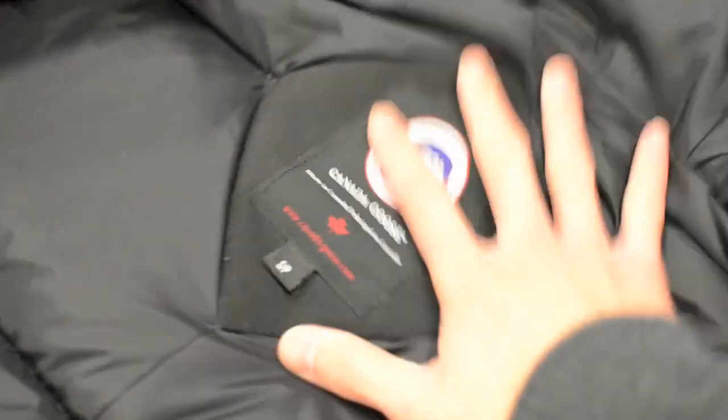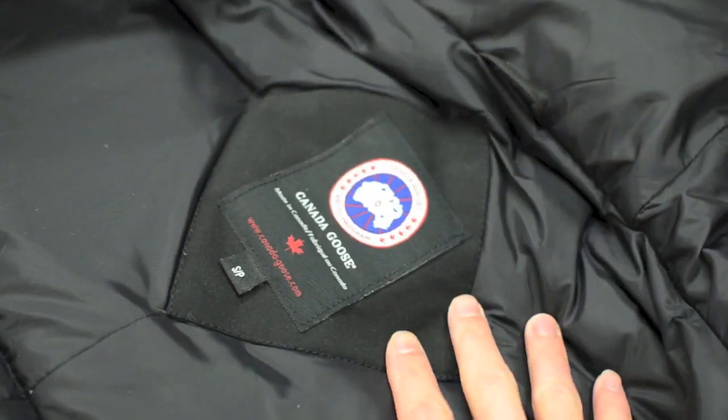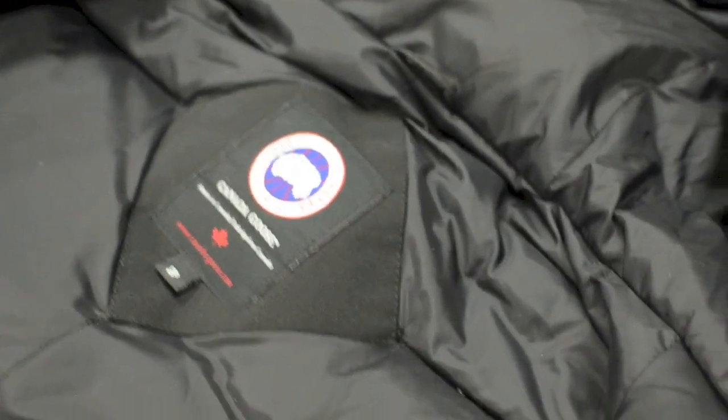This coat is made in Canada, so it's not only designed for Canadians but also made for Canadians. This is the small model — for those of you who wear medium or large, you may want to consider sizing down, as these coats run a little bit bigger.